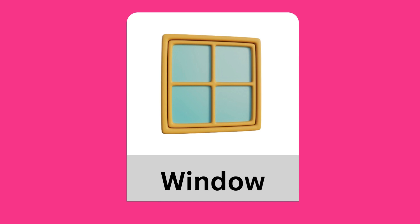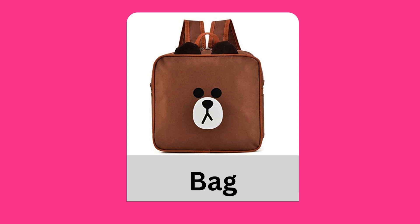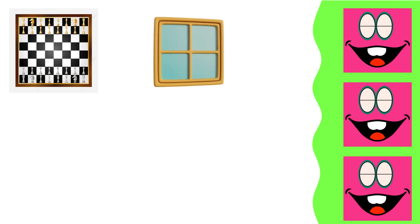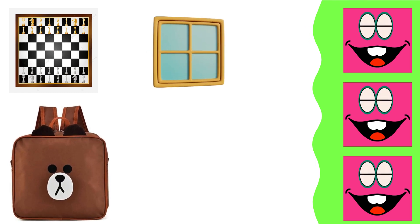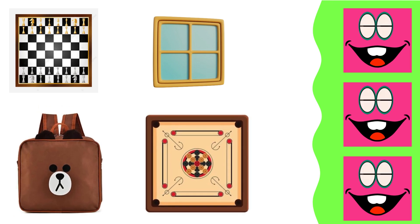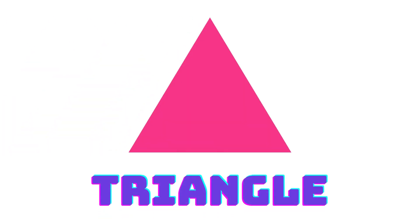Square: window, back, carrom board, chess board, window.